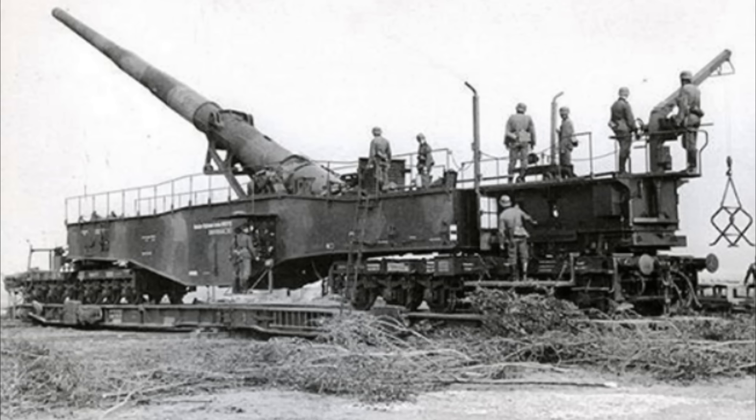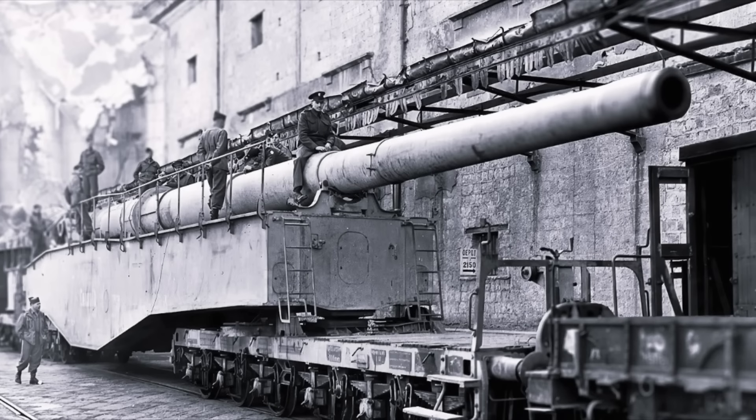This is what Winston Churchill feared — the German K5 railroad gun. With a 283-millimeter caliber, weighing 218 tons, with a 25-meter-long barrel, it could fire a 255-kilogram shell 64 kilometers. That is why Winston Churchill feared this monster of a gun.